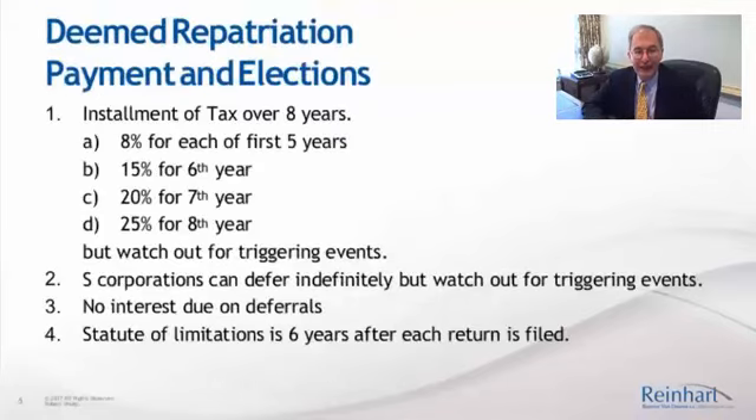So let's talk about the elections to pay the tax. The one election that everybody should be aware of, because all U.S. persons — every U.S. person — can take it, is the installment election over eight years. The rates vary: it's 8% the first five years, 15% the sixth year, 20% of the tax the seventh, and 25% the eighth.